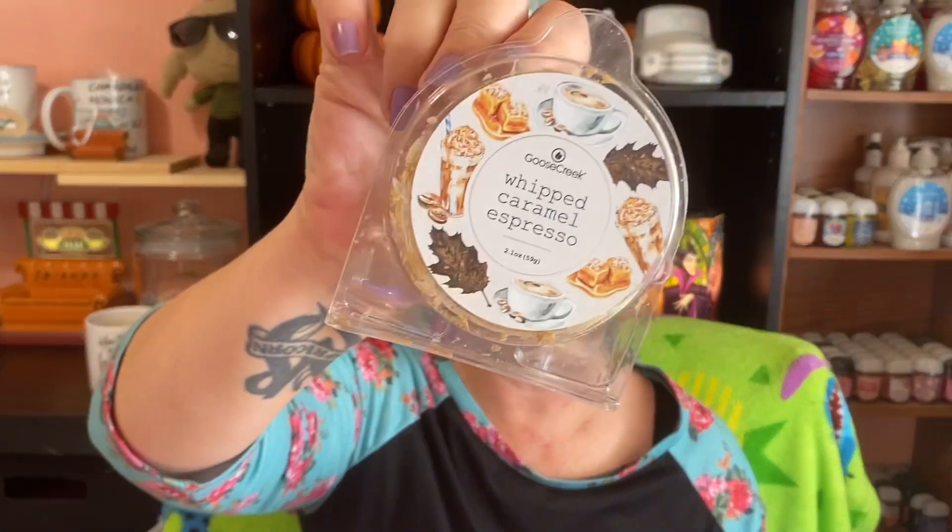The next one I went through was Whipped Caramel Espresso and this is from Goose Creek. I really didn't like this one. It wasn't very strong and it was just kind of boring — wasn't as exciting as I was hoping for.